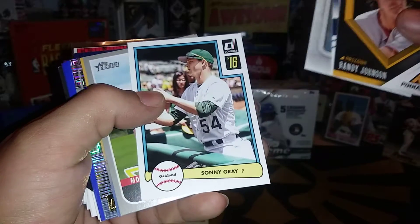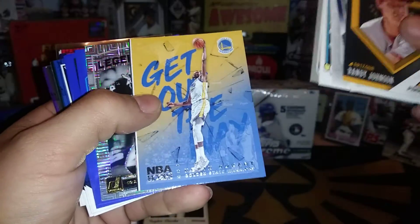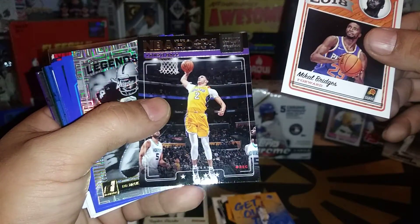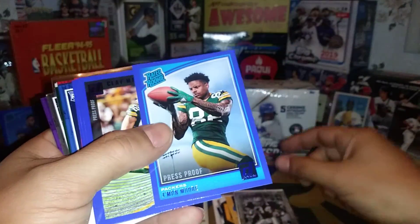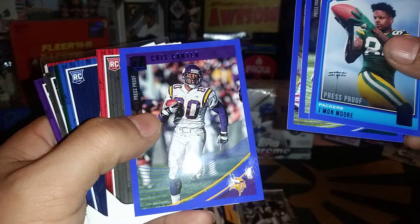Sony Gray, award winners Christian Yelich, Kevin Durant, Michael Bridges, Lonzo Ball — Lights Camera Action. The Legends Series Bo Jackson Los Angeles Raiders. Press proofs of Jermon Moore, Clay Matthews, Brandon Graham, Chris Carter.